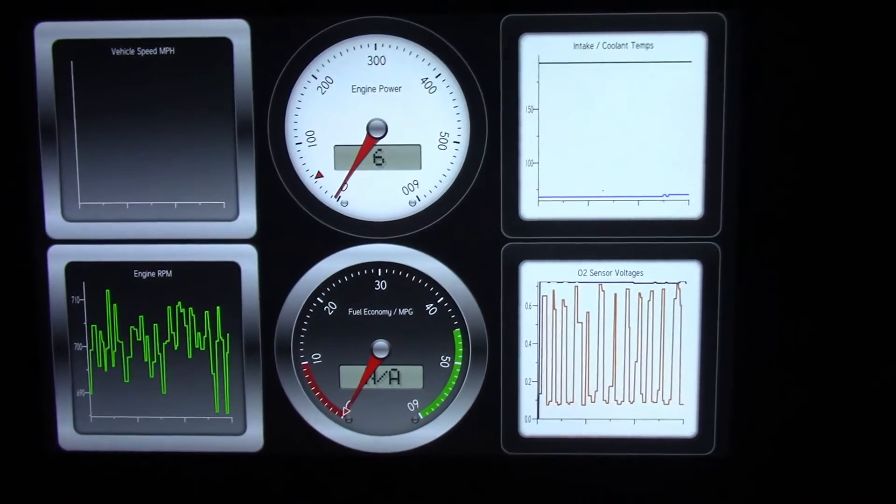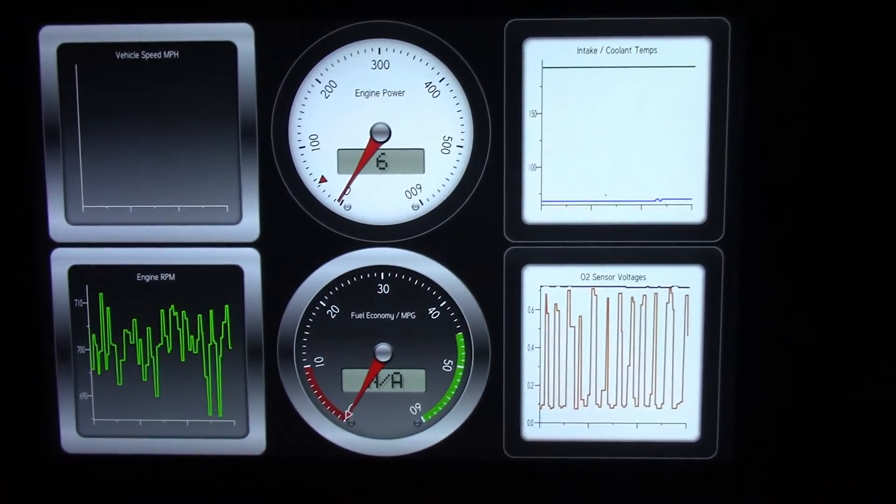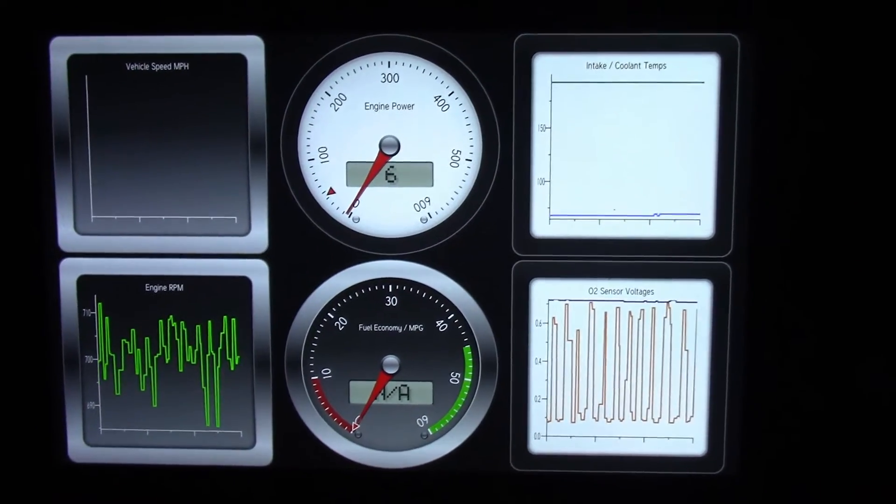Over here on the bottom left, the RPMs are a little bit shaky. Sure enough, that idle is a little bit rough.